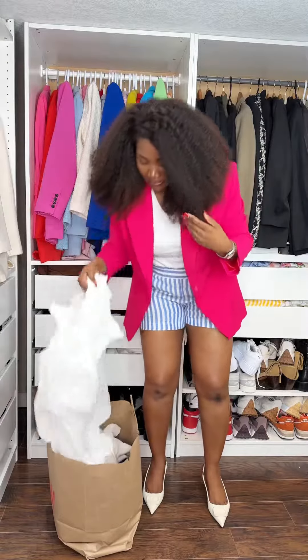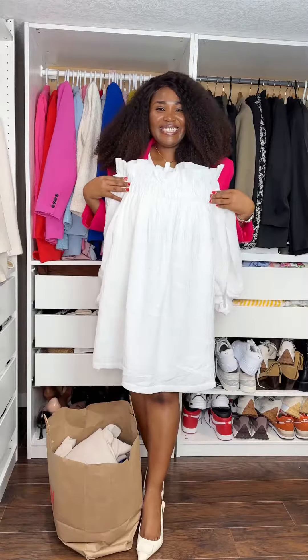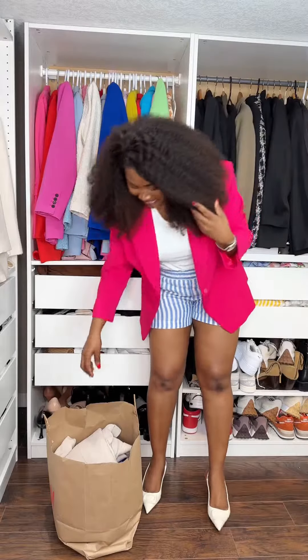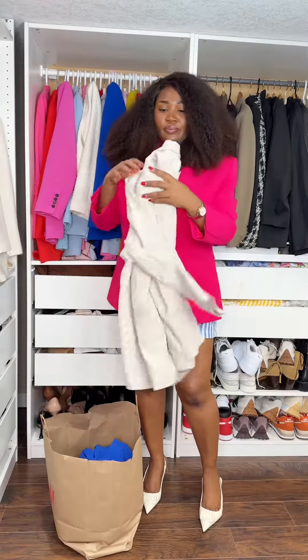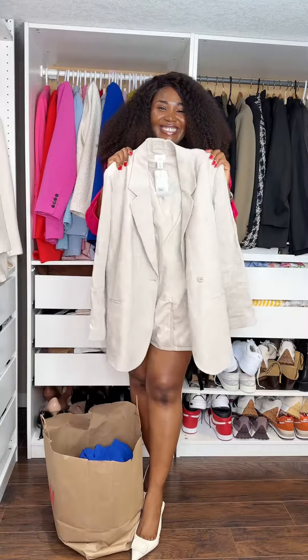If you want to see how I styled it, definitely go on my Instagram page. This is a gorgeous off-shoulder dress in a wrinkle fabric — I love it. I actually got it in two colors and I'm in love with this dress. The other item I'm going to show you is this beautiful linen blazer.